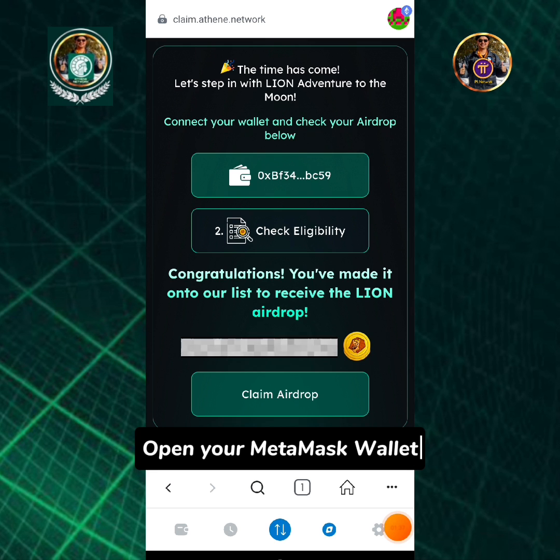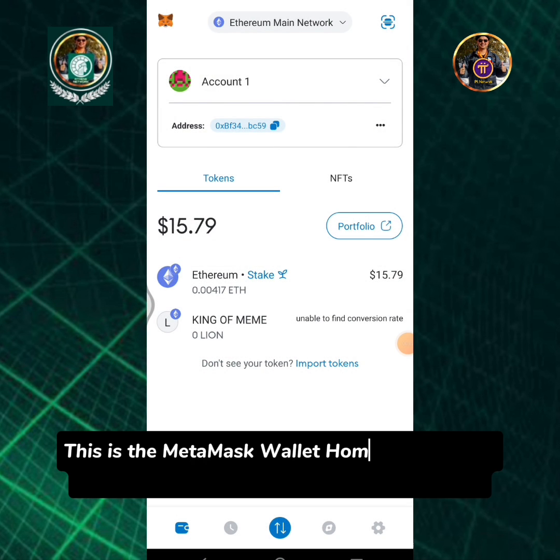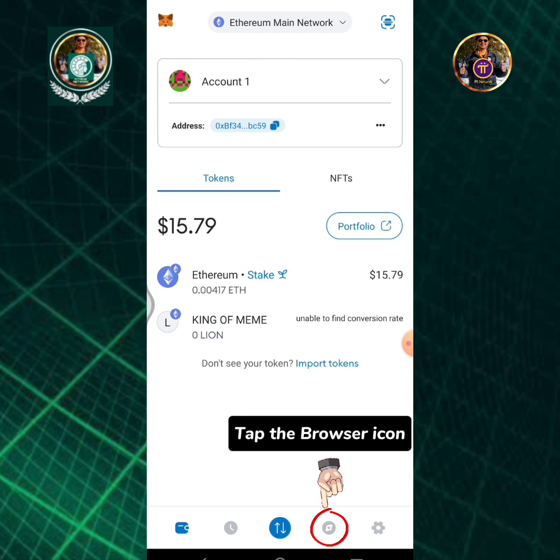Open your MetaMask wallet. This is the MetaMask wallet home page. Ensure that the Ethereum main network is selected. Tap the browser icon.